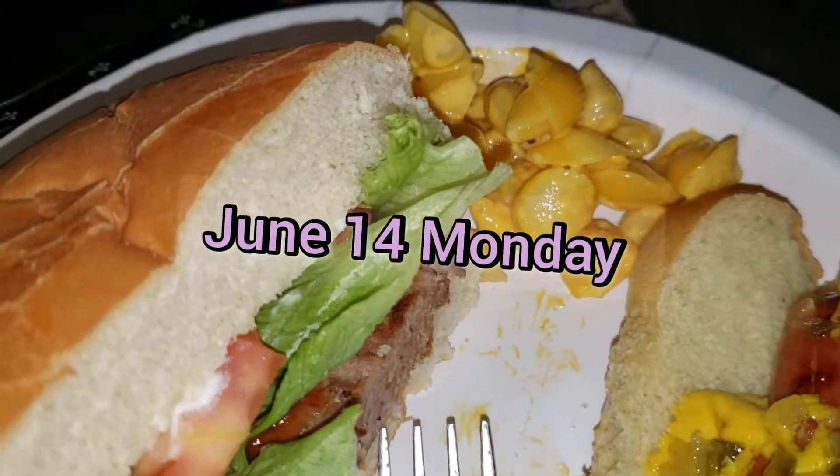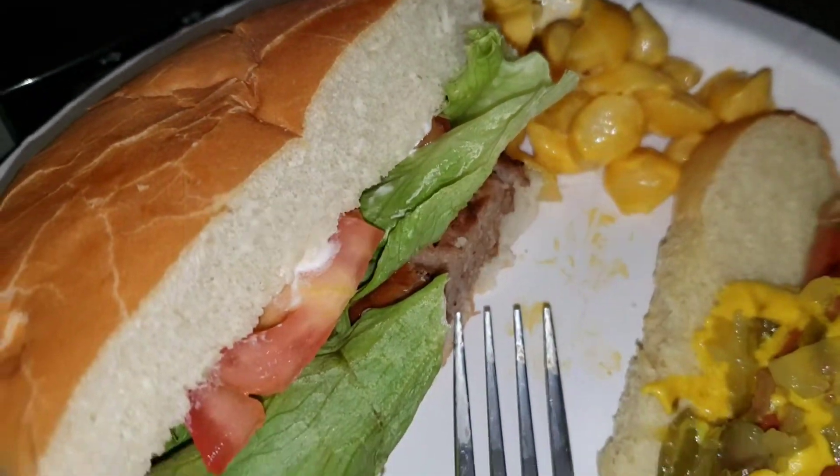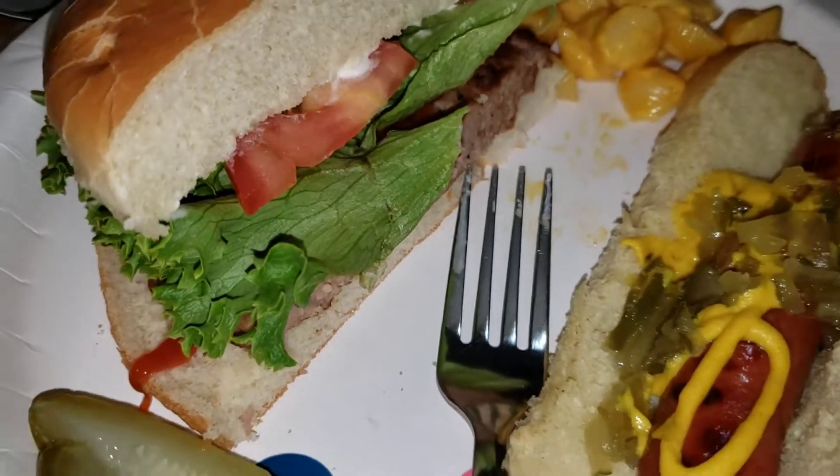Monday we added hamburgers, hot dogs, macaroni and cheese, and pickle slices.